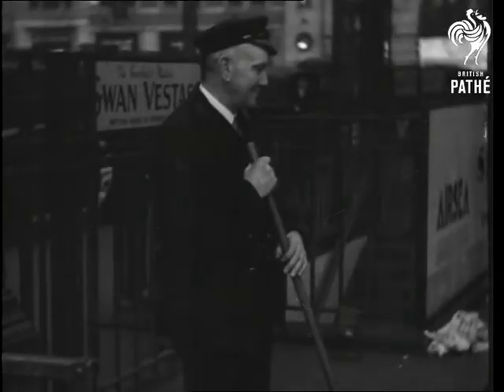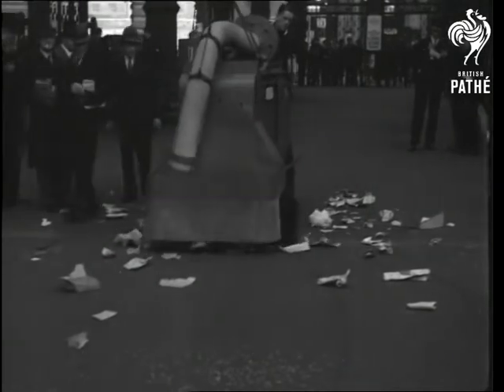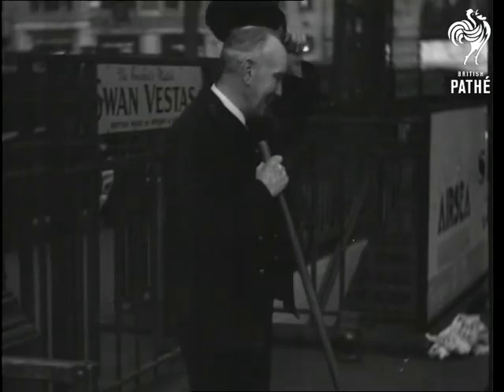The new machine has a tremendous appetite for litter. And as it advances, the movement reminds one of an elephant snooping around for buns. If that don't take the blinking biscuit.